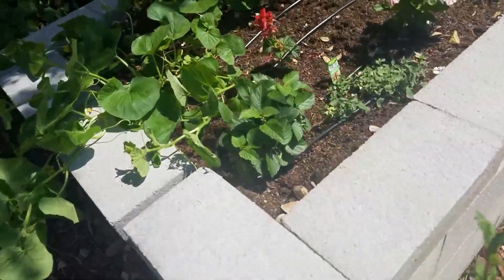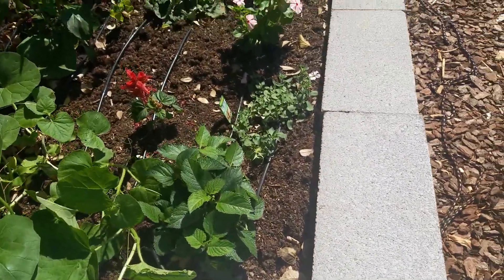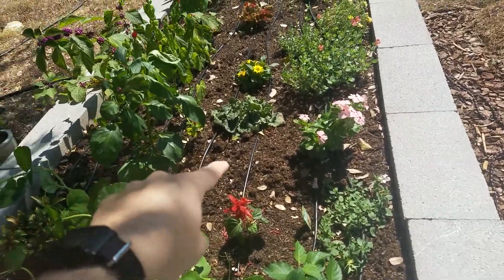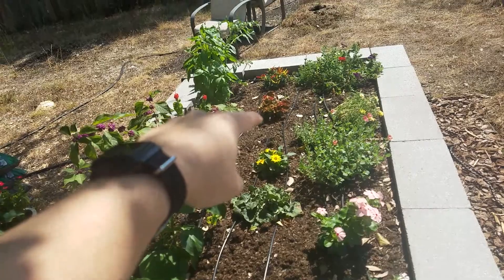I bought a rosemary today. I haven't planted it yet. I'll probably put it there, or out there.